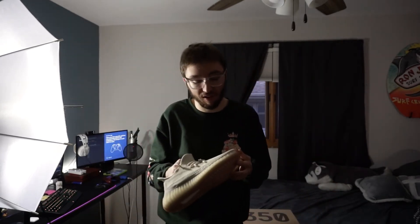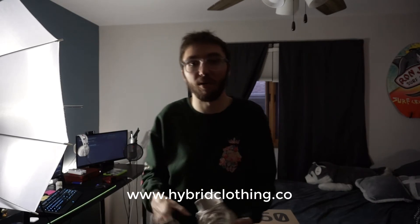Those were the Yeezy 350 V2 Citron Boost. Let me know what you guys think down below. Like I said, I bought them to resell — I don't really recommend it. It was more like I saw them drop and I know they're not going for retail online, so it would have been better to buy on the shock drop rather than through a reseller. I think the colors could go really well with a light green fit. Leave a like, comment, subscribe, and let me know what you think.